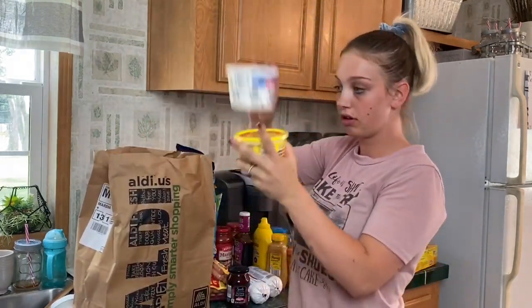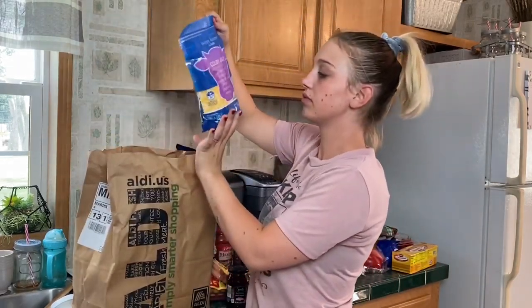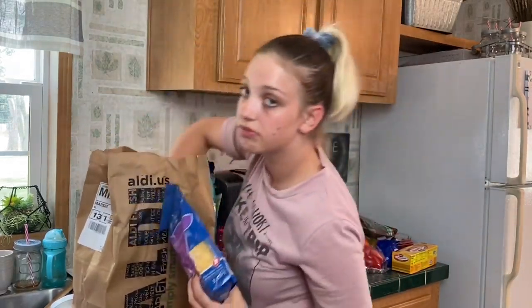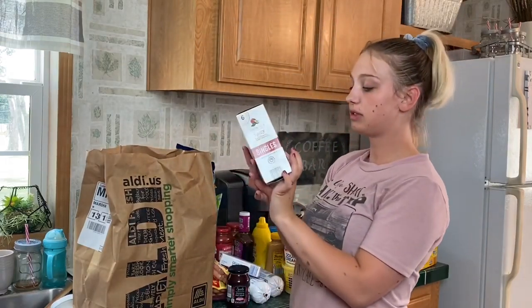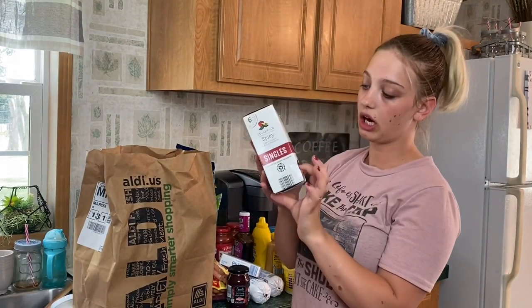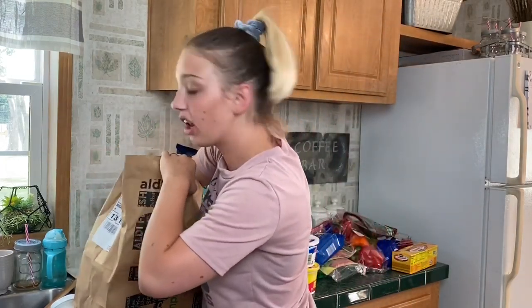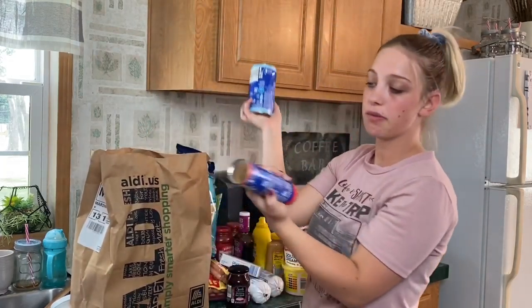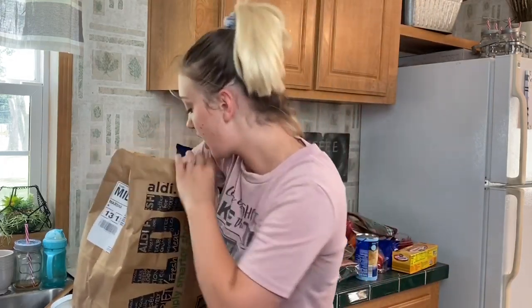Next bag: butter, sour cream, Colby Jack cheese, Pepper Jack cheese, cream cheese, spicy guacamole single-serve cups — I love those to snack on — biscuits and crescent rolls, which I love for breakfast sandwiches, and then a dozen eggs.